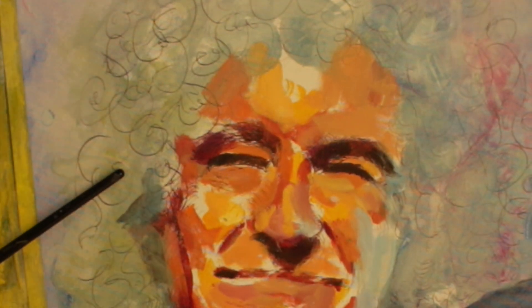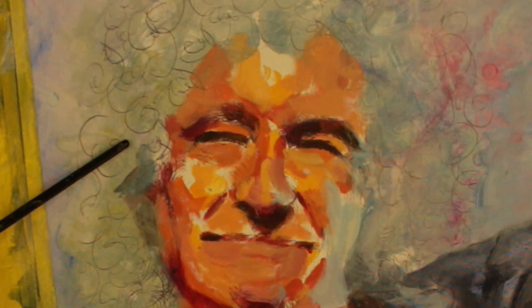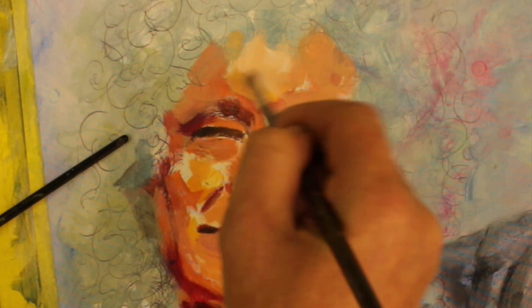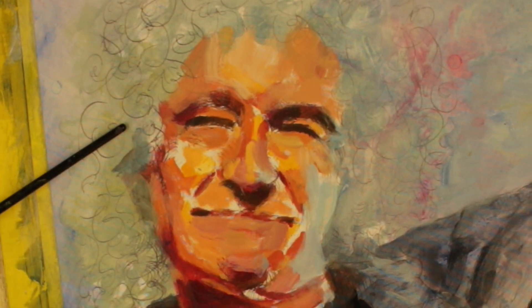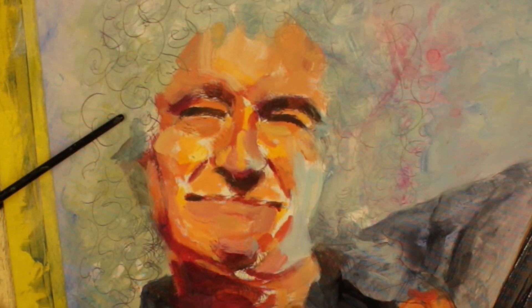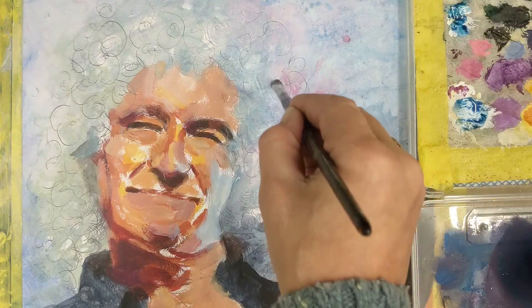Once that rough blocking is done, we can go in and start refining some of the edges. This generally revolves around mixing a kind of transitionary colour between the two edges where they come together. We lay a gestural brush mark down with that transitionary colour over where the two edges meet, and that will knock back that edge and soften it out. We do that in all of the places where we feel it needs softening, and this is of course individual interpretation.